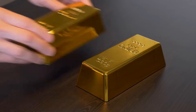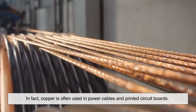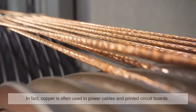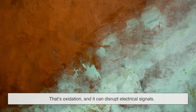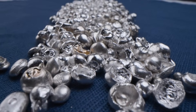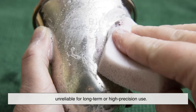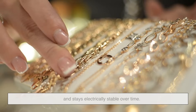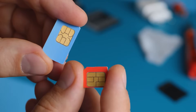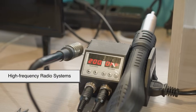Let's compare gold to other common metals used in electronics. Copper, for example, is cheaper and also a great conductor of electricity — it's often used in power cables and printed circuit boards. But copper has one major downside: it oxidizes. That greenish-blue patina you see on old copper? That's oxidation, and it can disrupt electrical signals. Silver is actually better than gold when it comes to conductivity, but silver tarnishes, which creates resistance and makes it unreliable for long-term or high-precision use. Gold, on the other hand, never rusts, never tarnishes, and stays electrically stable over time. That makes it perfect for connections that need to be trusted, like those in your phone's SIM card tray, your computer's CPU, or even in high-frequency radio systems.